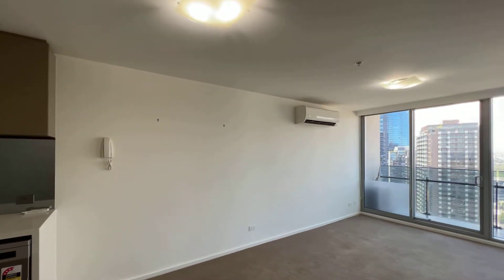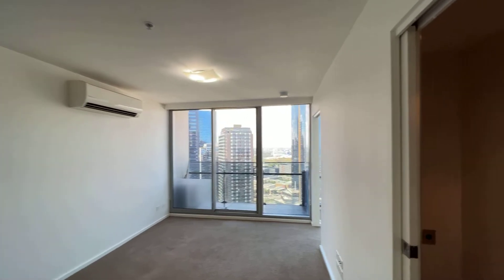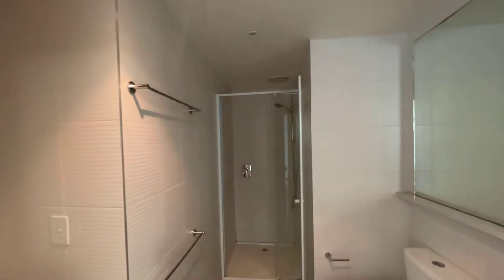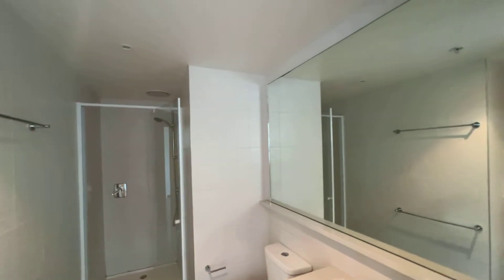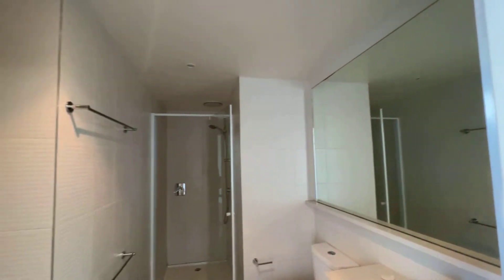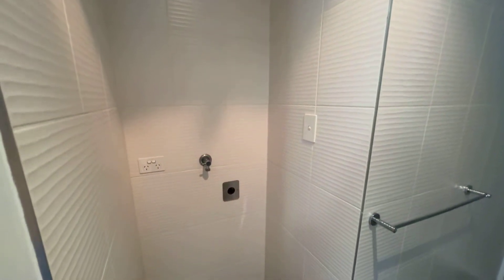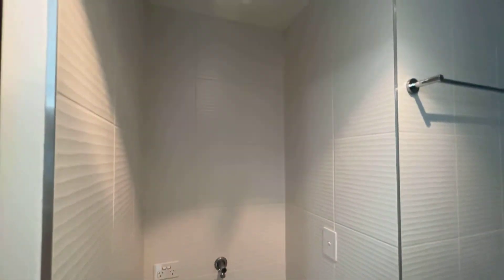Going out and here is the bathroom — there's a shower, a big mirror, and also space for the washing machine and dryer.